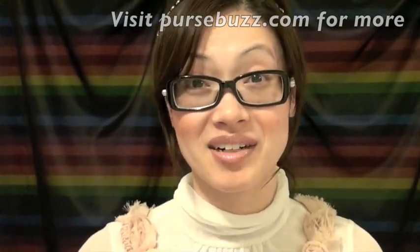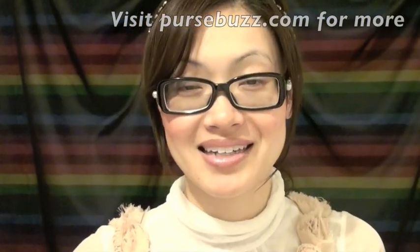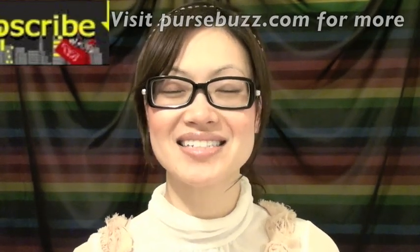Thanks so much for joining me here at PurseBuzz. See you again next time, and don't forget to check out Tip Thursday. Bye!